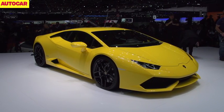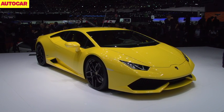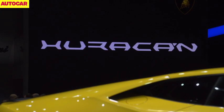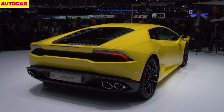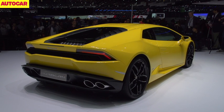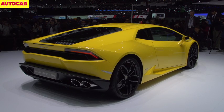Shown in the metal for the first time at the Geneva Motor Show is Lamborghini's new Huracan, the replacement for the ten-year-old Gallardo. The Huracan, which as Lamborghini tradition dictates is named after a famous fighting bull, breaks new technical ground for Lamborghini thanks to a novel hybrid carbon fibre and aluminium construction that will feature not just here but on some future Audi models too, including the R8. Audi is Lamborghini's parent company.